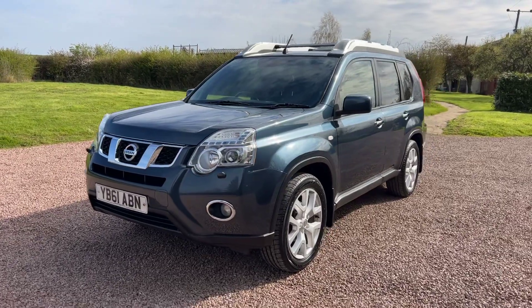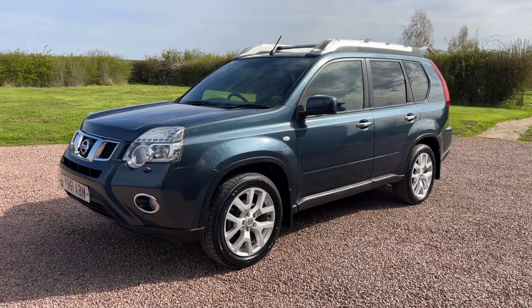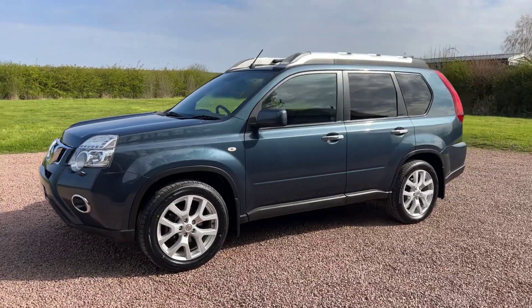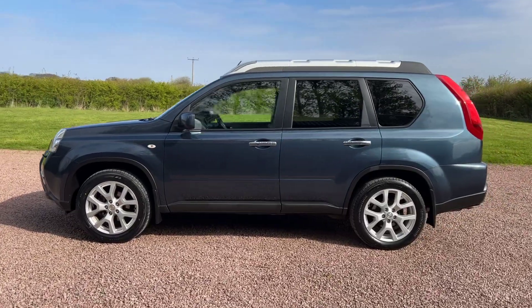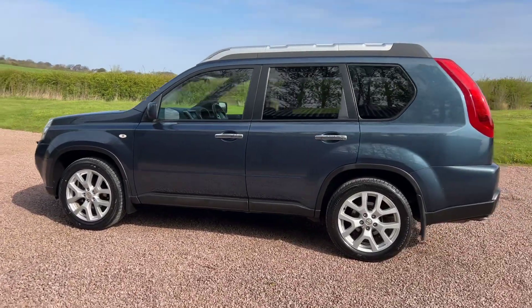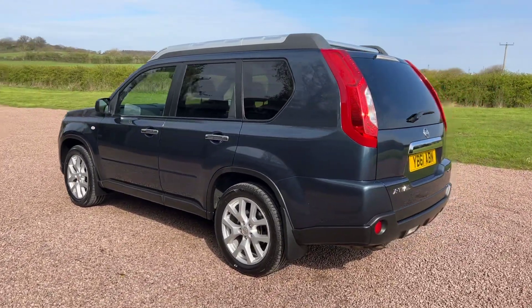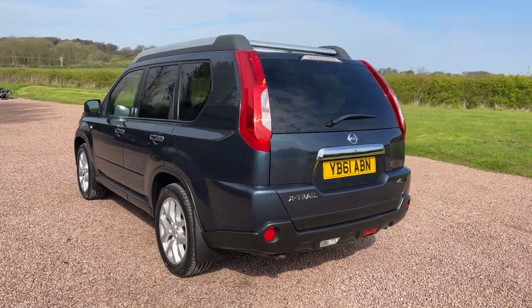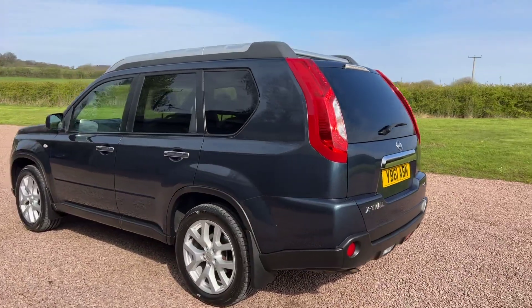Ten out of ten — this car has nine services and has just been serviced. All original, one of our old cars that we've sold before. Diesel, two-litre, manual, four-wheel drive, Tekna top of the range, low mileage for an 11 plate — 64,000 miles with nine services, so an exceptional service history.